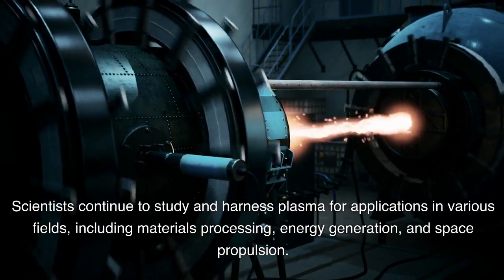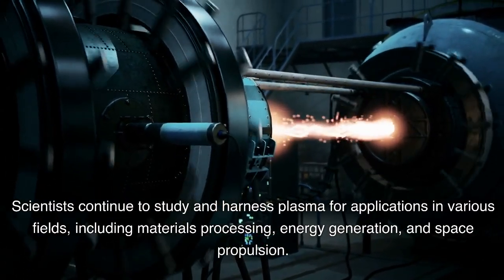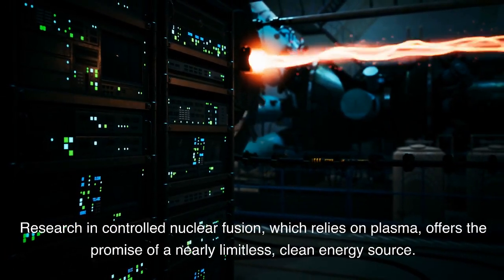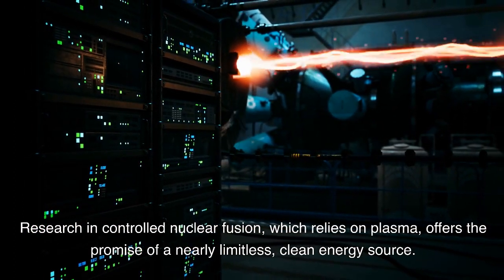Scientists continue to study and harness plasma for applications in various fields, including materials processing, energy generation, and space propulsion. Research in controlled nuclear fusion, which relies on plasma, offers the promise of a nearly limitless, clean energy source.